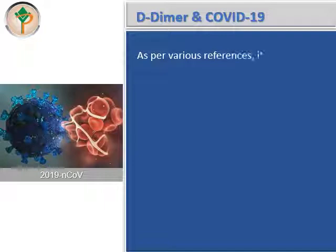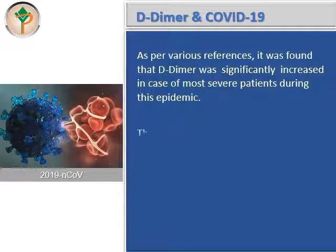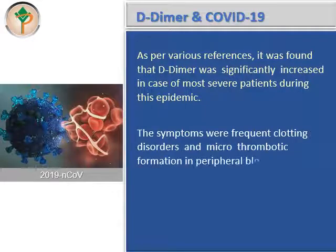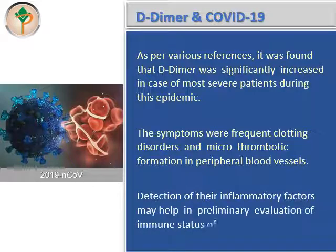As per various references, D-dimer was significantly increased in most severe patients during this epidemic. The symptoms were frequent clotting disorders and microthrombotic formation in peripheral blood vessels. Detection of inflammatory factors may help in preliminary evaluation of the immune status of patients.